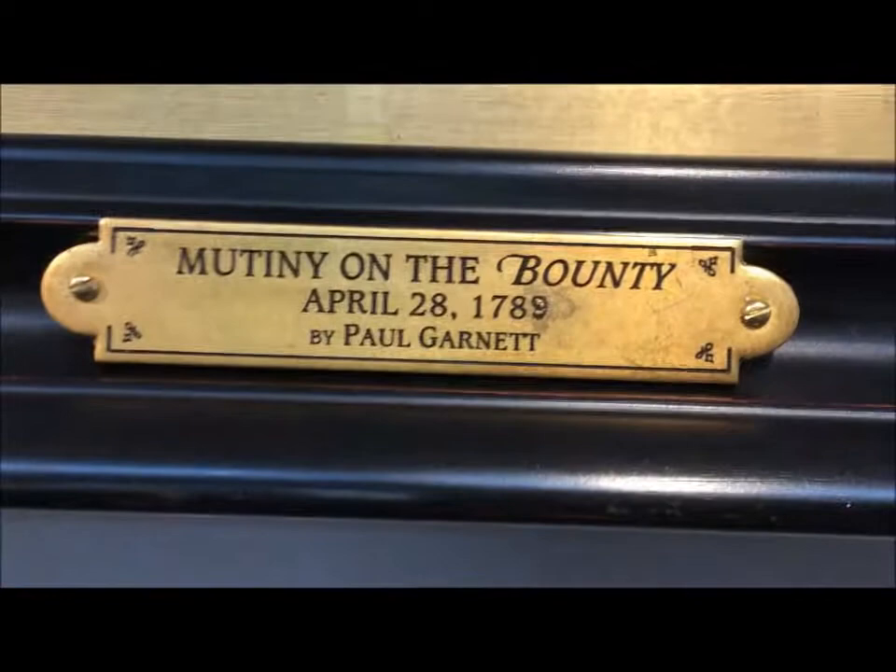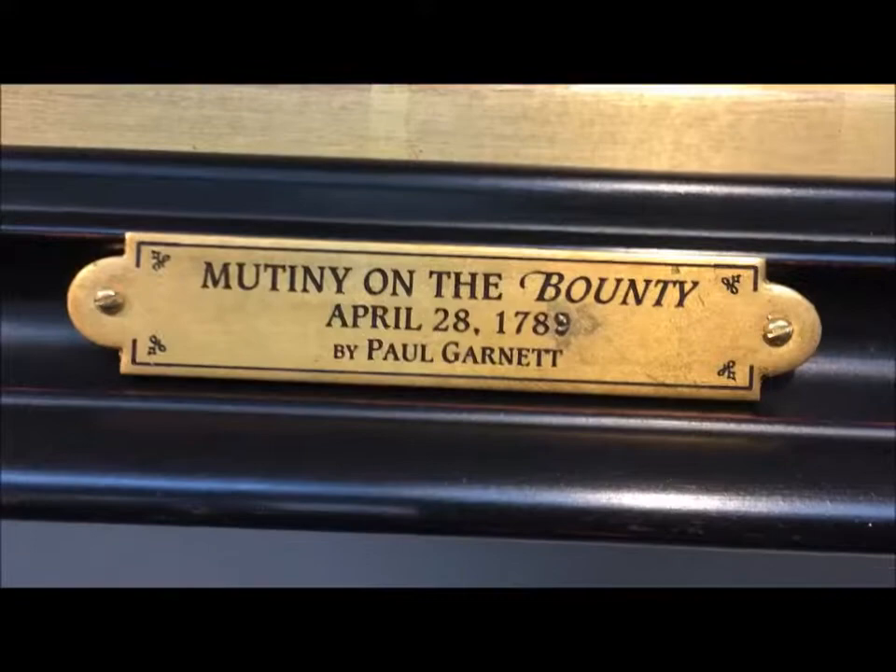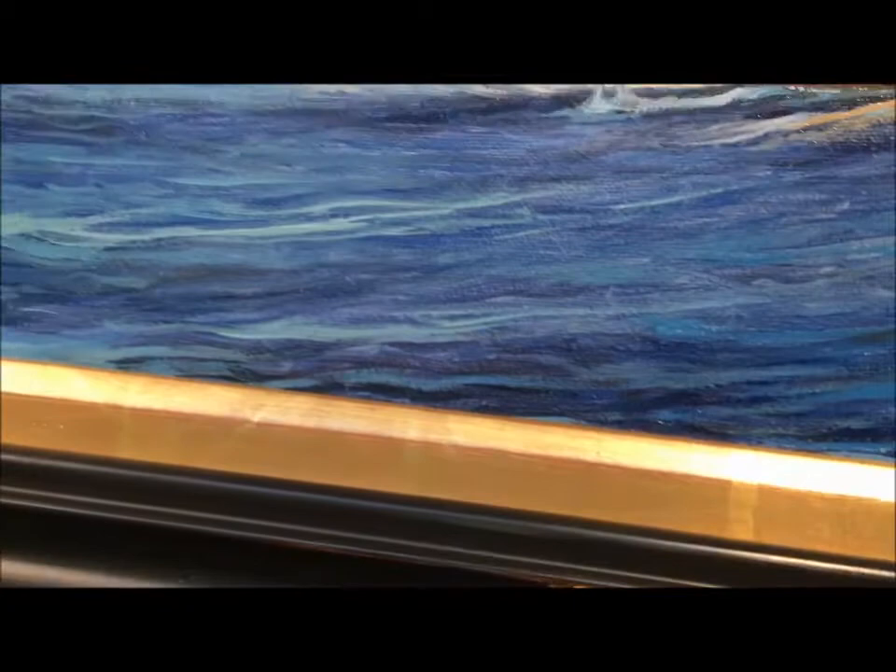August 29th, Camden Falls Gallery, another delivery from Paul Garnett. Mutiny on the Bounty, April 28th, 1789. Take it away, Paul.